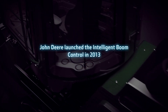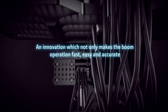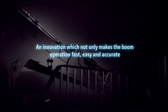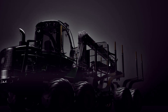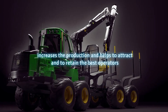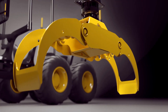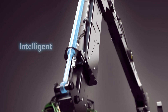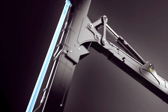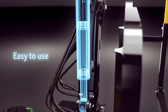John Deere launched the Intelligent Boom Control in 2013, an innovation which not only makes the boom operation fast, easy and accurate, but most importantly increases production and helps to attract and retain the best operators. Intelligent Boom Control presents leading technology in forestry operations that has convinced operators worldwide, making boom operations easier, more precise and more productive.